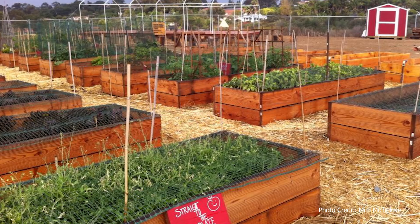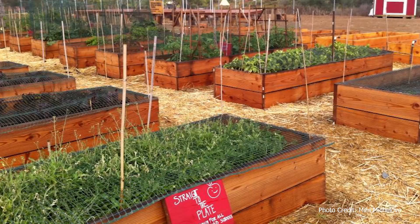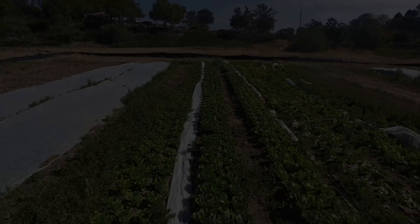We built several things — raised beds and irrigation systems. As one of our engineers and designers, they did the layout for the beginning. It was a good foundation.